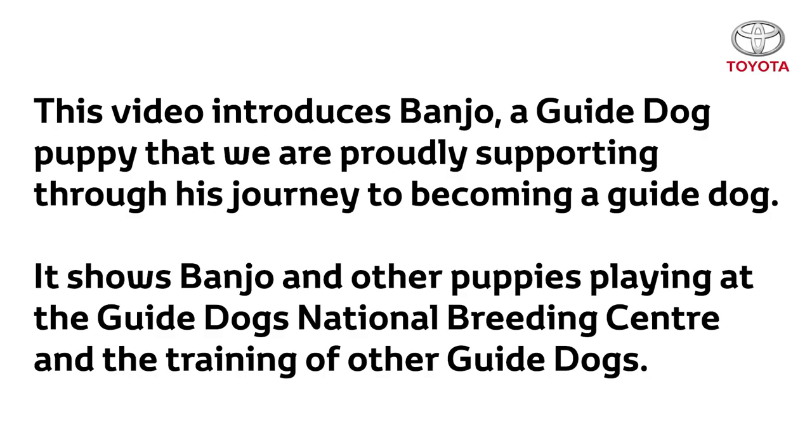This video introduces Banjo, a guide dog puppy that we're proudly supporting through his journey to becoming a guide dog. It shows Banjo and other puppies playing at the Guide Dogs National Breeding Centre and the training of other guide dogs.